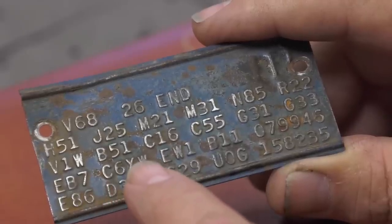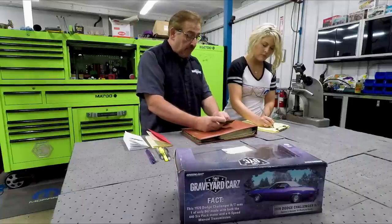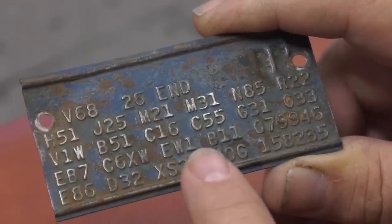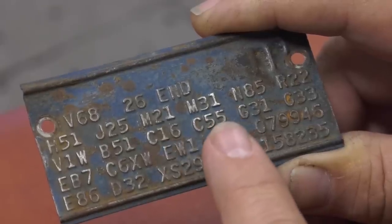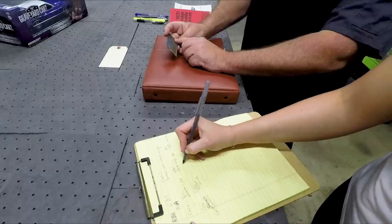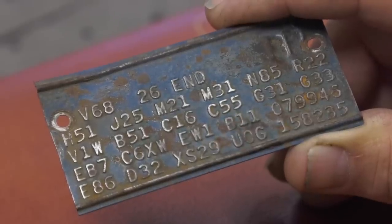B51 means power disc brakes. C16 is a center console. C55 is bucket seats. G31 is left-hand outside chrome remote mirror. G33 is the right-hand outside non-remote chrome mirror. H51 is air conditioning — all these are going to have dollar amounts. J25 is three-speed wipers. M21 is drip-drop moldings. M31 is belt moldings. N85 is a tachometer. R22 is AM 8-track. V68 means it's a stripe-delete car.